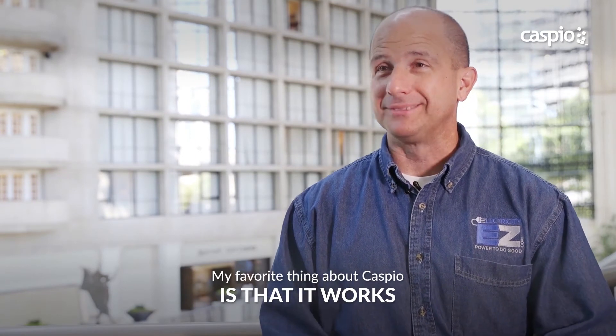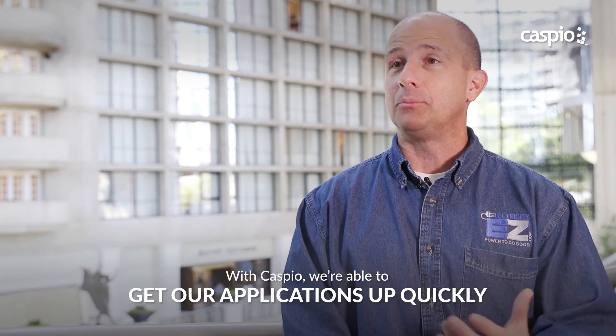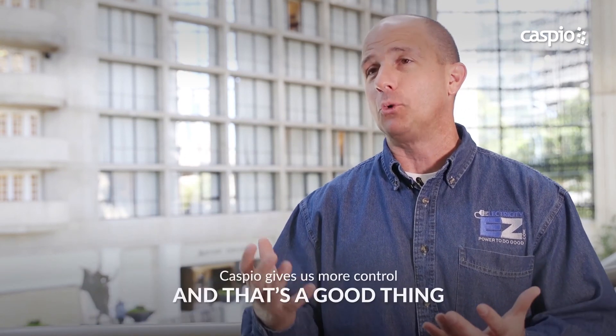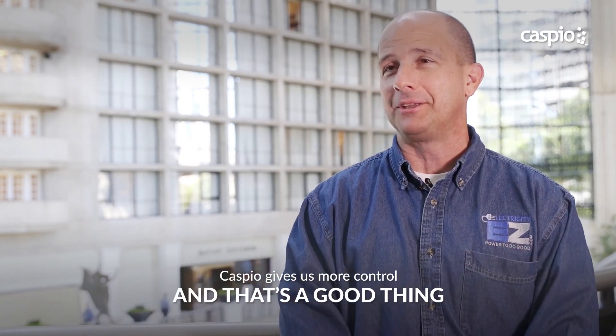My favorite thing about Caspio is that it works. We're able to go in and quickly make changes that we need to make to our data pages, to our data model, and get that up in production very quickly without having to worry about outsourcing that and working it into somebody else's workflow. It gives us more control, and for a control freak like me, that's a good thing.